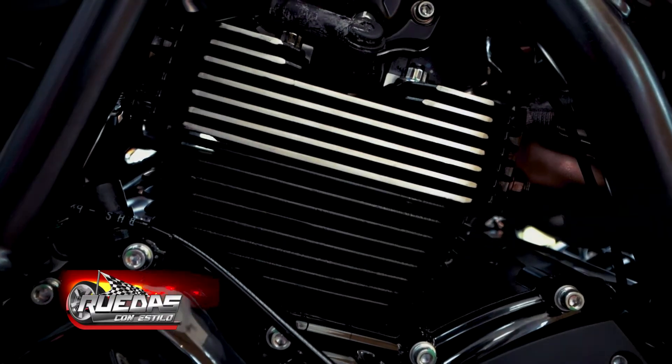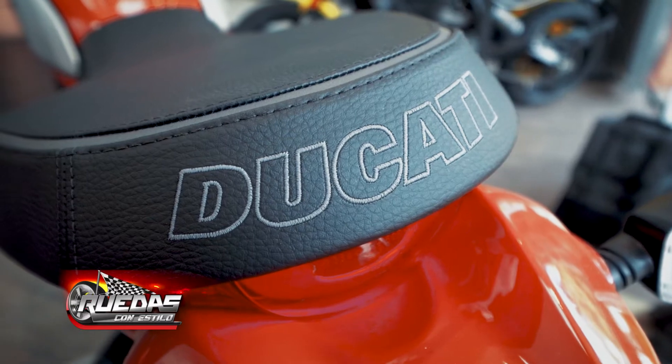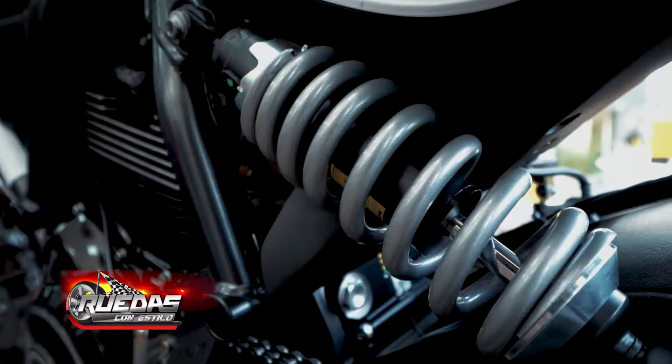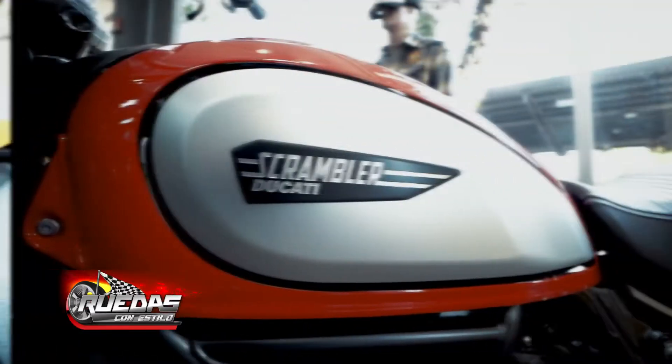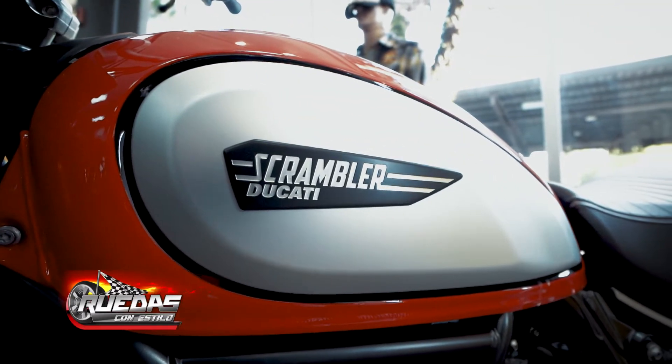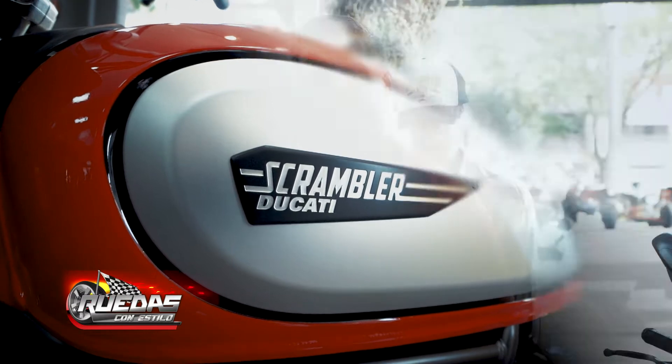I think it is the ideal model for a person who is starting to ride high-cylinder motorcycles and wants a bike to use day-to-day but also to have fun on more complicated paths, like all terrain and so on.